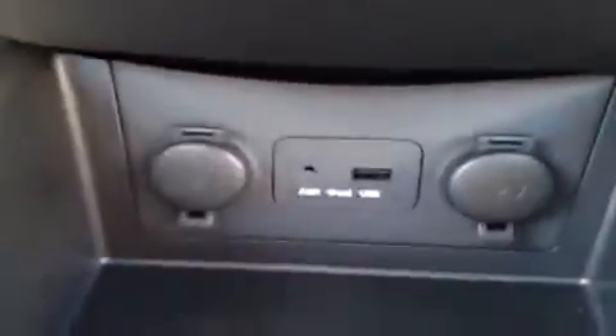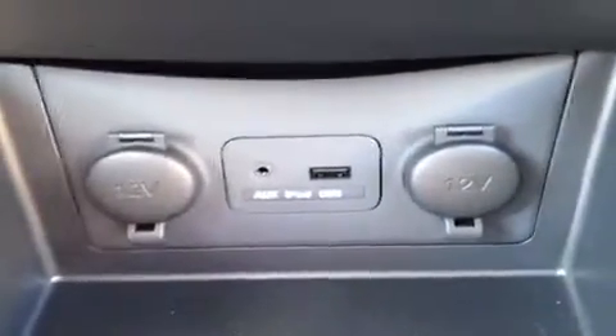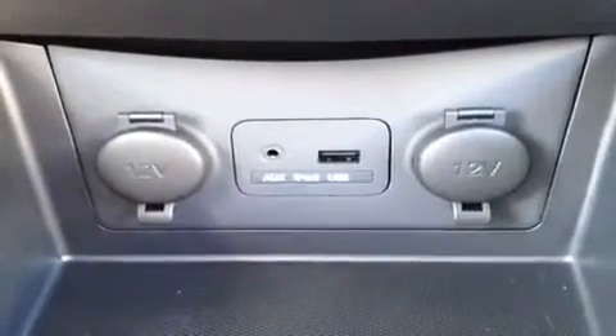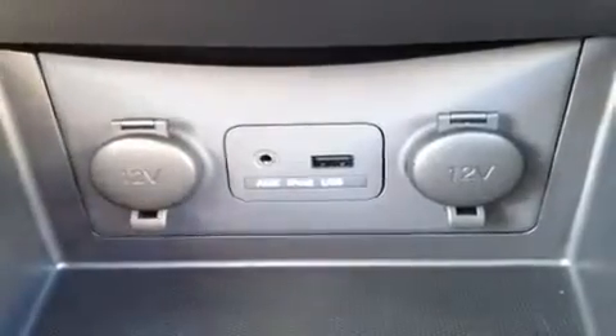We're going down to the AC control, and down here to the auxiliary headphone jack. For anything with a headphone jack attachment, such as your iPod or MP3 player, just plug them in to play your music. We have USB for jump drives with data music, and two 12-volt auxiliary power outlets.